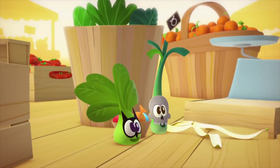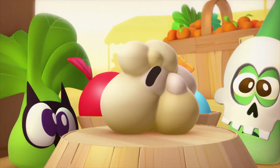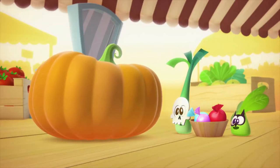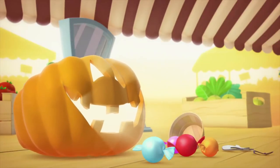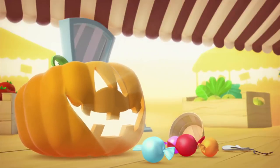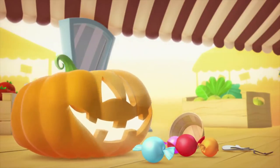Oh, you scared me out of my skin! What's your problem? Trick or treat! The pumpkin is the star vegetable for Halloween. With its tough skin and its tender flesh, we can easily hollow it out and turn it into a jack-o'-lantern.